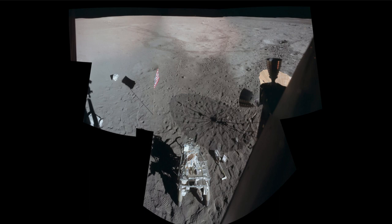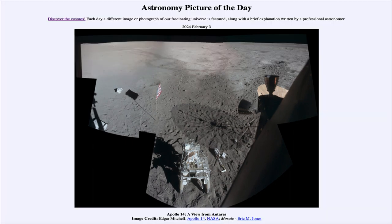Here we see the view from Apollo 14's Antares lunar module, toward the end of the mission as they were getting ready to leave and head back up into lunar orbit to rendezvous with the command module for their trip back to Earth. That was our picture of the day for February 3rd of 2024, titled Apollo 14, a view from Antares. We'll be back tomorrow for the next picture, previewed to be Cone in the Unicorn. Until then, have a great day everyone, and I will see you in class.